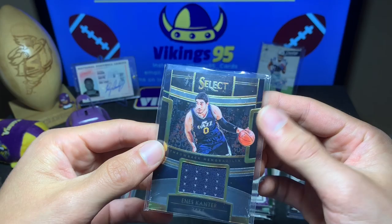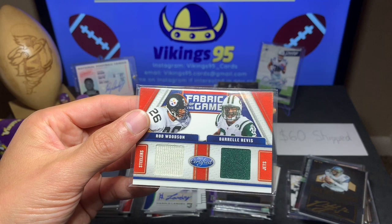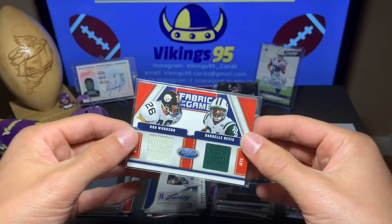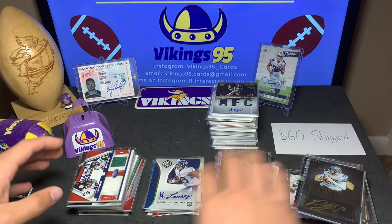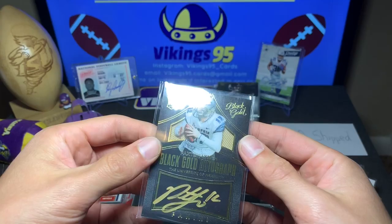Select Enes Kanter for the Jazz, Throwback Memorabilia — not numbered. Then a dual jersey: Rod Woodson and Darrelle Revis — two of the best cornerbacks to play the game. From 2011 Certified, numbered out of 75, number 41. Game-used material as well. That gets a ring! Then the Black Gold auto of Paxton Lynch, out of 99, a rookie auto. Black Gold makes cool cards — sweet gold auto right there.